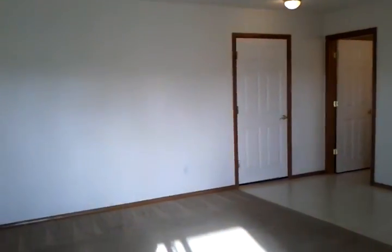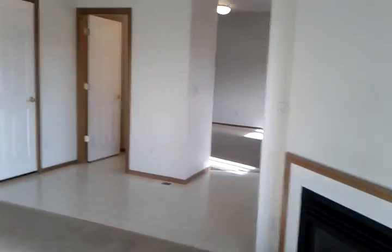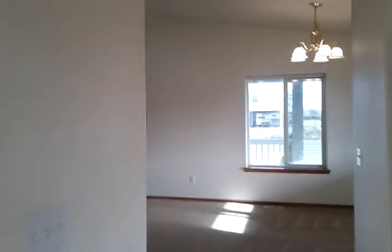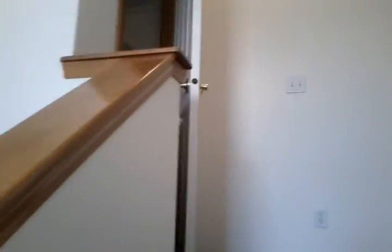Now I'll take you on upstairs — that's a real important part of the house. Again, lots of windows and natural light. To the right we have an upstairs laundry room with washer/dryer hookups, shelving, and some cabinets. No running up and down stairs with laundry baskets.